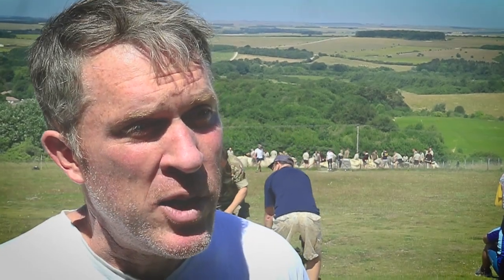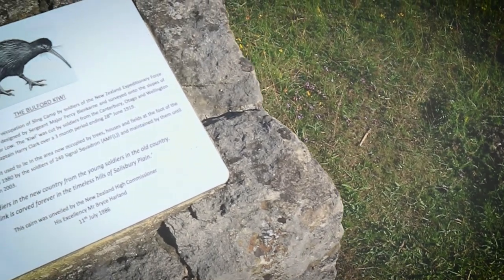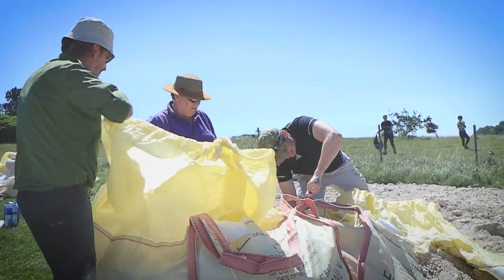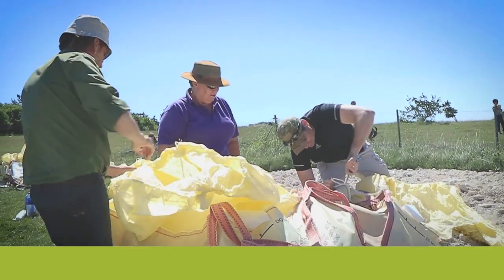I feel hugely proud that we had something to do with it. This is a scheduled monument. The Kiwi is protected in the same fashion as Stonehenge — it's protected by a government statute, and therefore we're mandated to look after it. In addition, we've got the extra layer in that it's part of the military heritage on our estate, and given our role within defence, it's incredibly important that we remember the actions of those that fought in past conflicts.